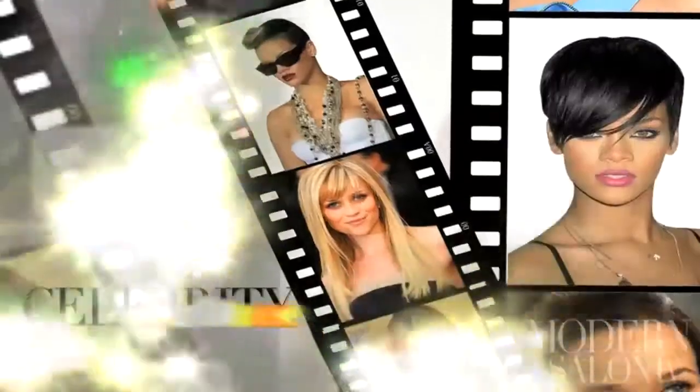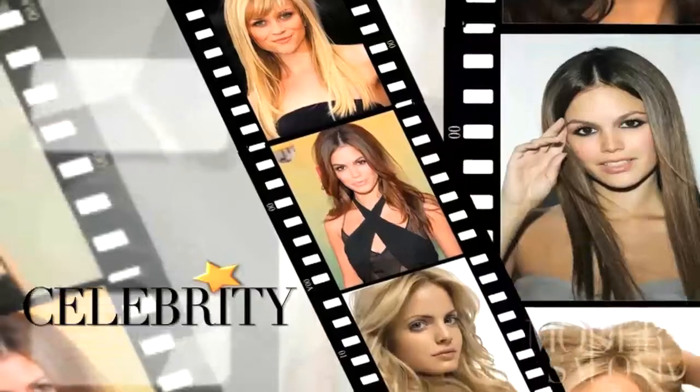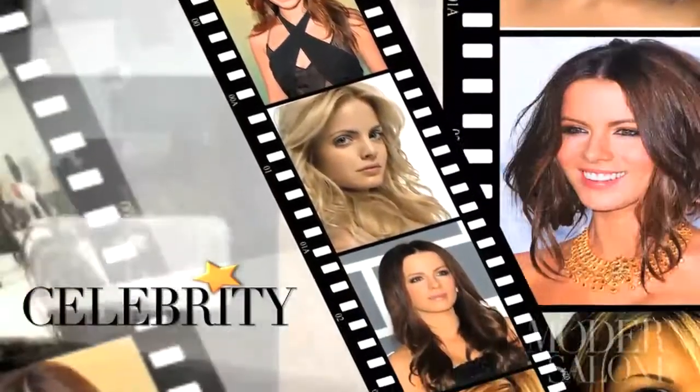Hollywood's rising temperatures have raised the bar of star style. Whether it's chopping, buzzing, or simply coloring, high-profile stars are ditching their dos for new summer looks. Let's take a look at a few of the more dramatic ones we've seen — there are quite a few.